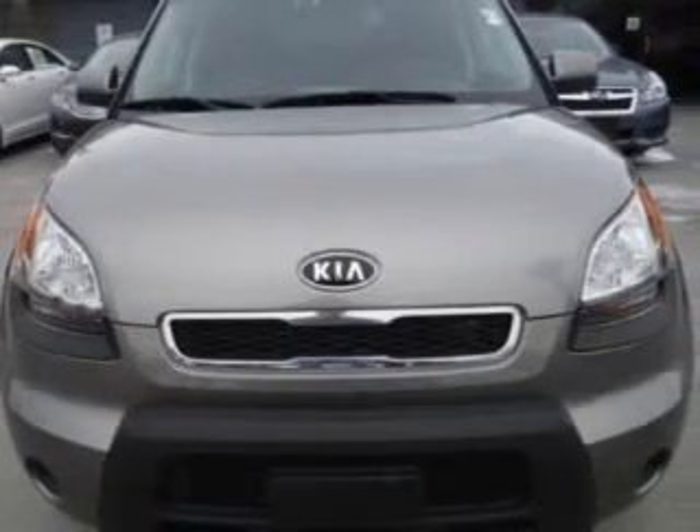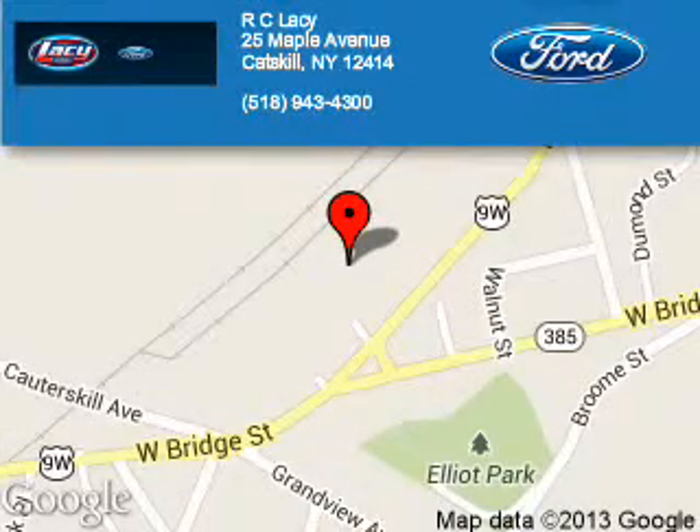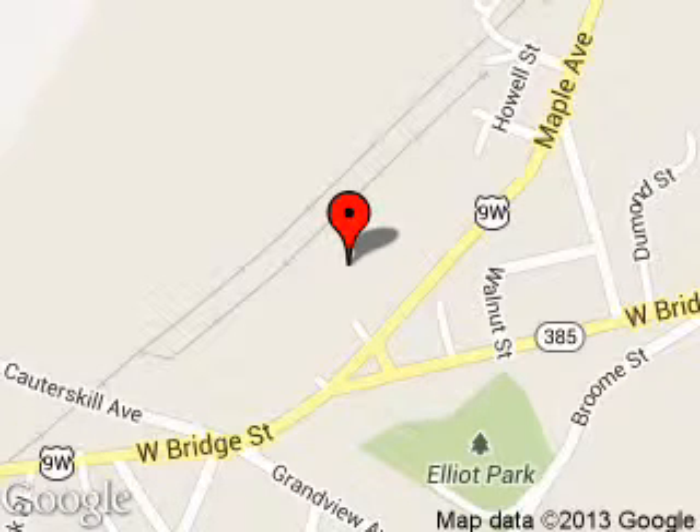Call or click to contact us today. RC Lacey is dedicated to doing everything possible to ensure that the experience you have selecting your next vehicle is a pleasant one. We are located at 25 Maple Avenue, Catskill, New York, 12414.